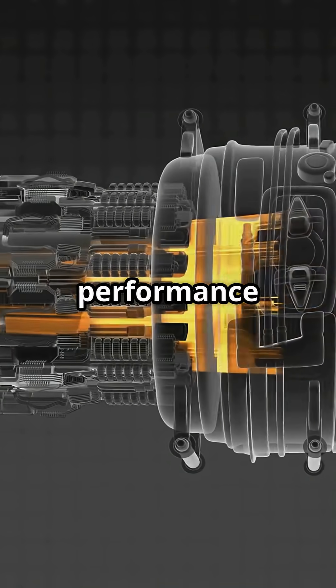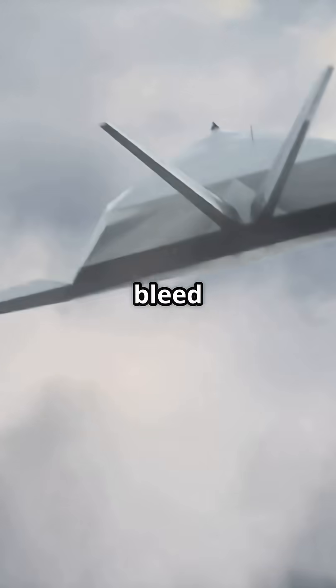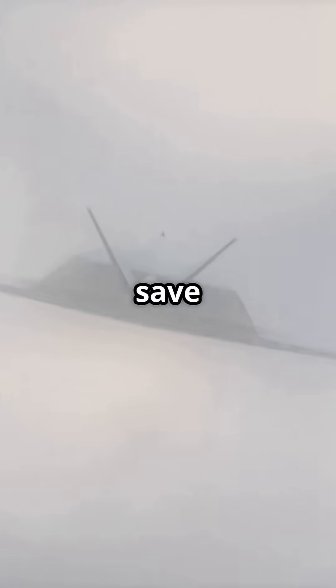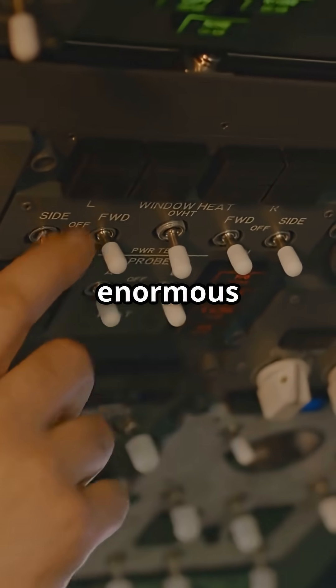The result? No performance drain — just raw, efficient thrust. By eliminating bleed air, these aircraft save weight, reduce complexity, and improve fuel burn. But the electrical load is enormous.